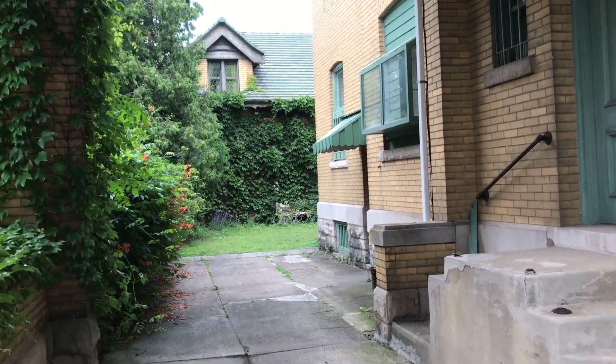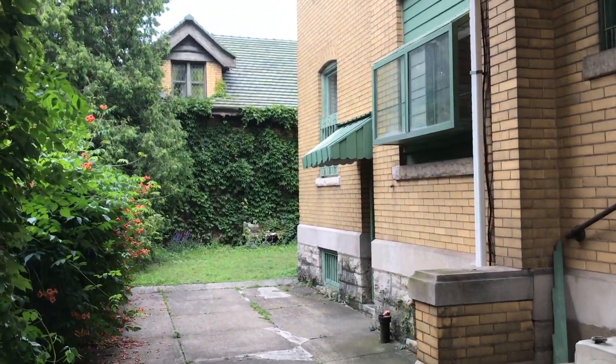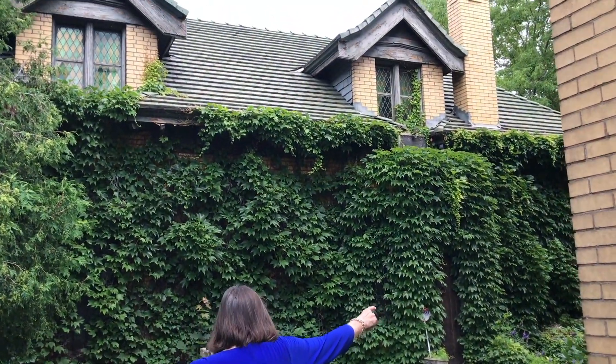The property requires updating but it's full of eccentric woodwork, original stained glass, ornamental fireplaces and ironwork accents.